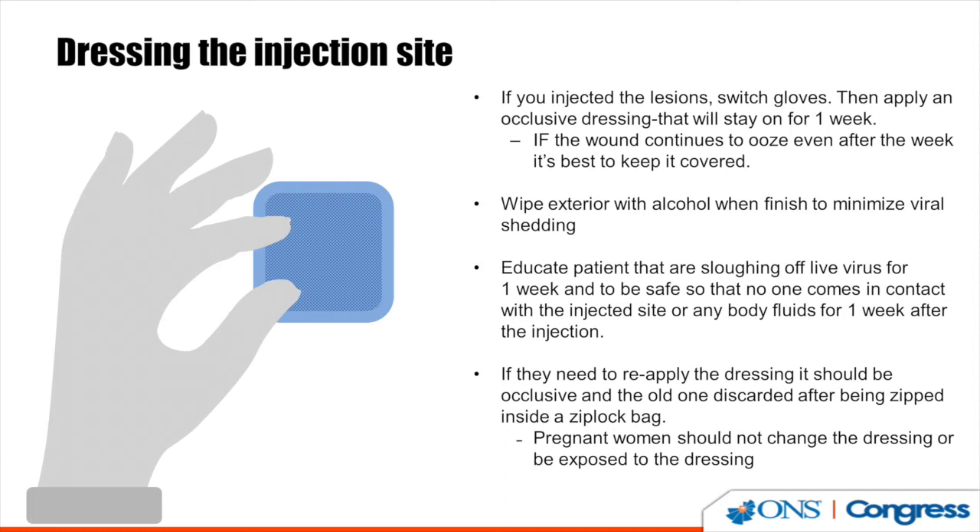If the dressing falls off at home, patients need to reapply a new occlusive dressing and dispose of the old one in a ziplock bag in the trash.